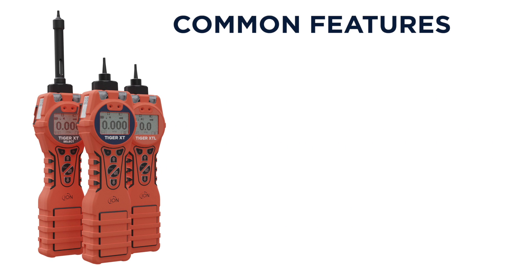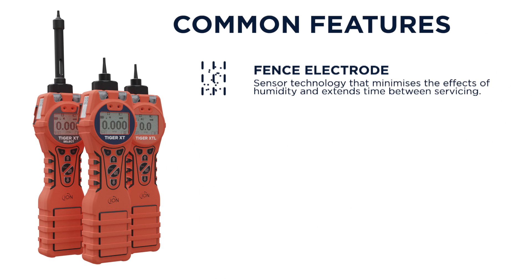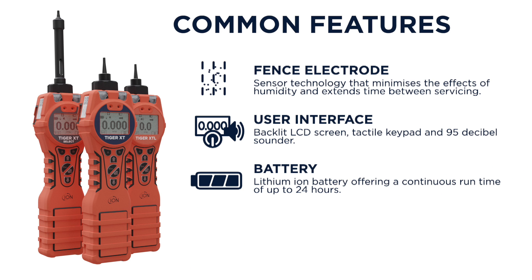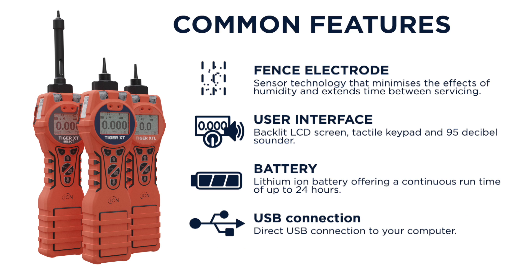All XT models feature Fence electrode sensor technology that minimizes the effects of humidity and extends time between servicing. A backlit LCD screen, tactile keypad, and 95 decibel sounder. Lithium-ion battery offering a continuous run time of up to 24 hours, and direct USB connection to your computer.